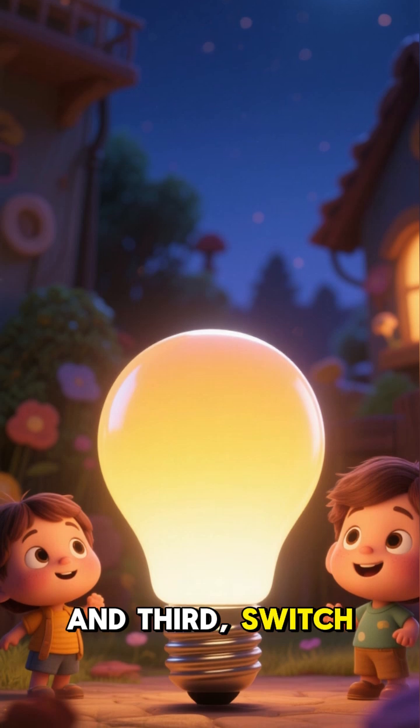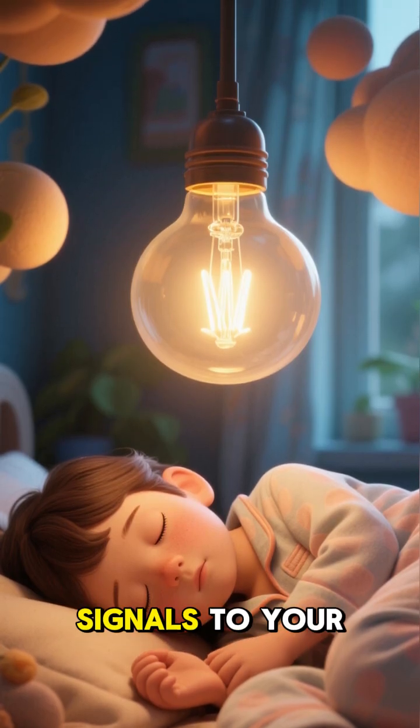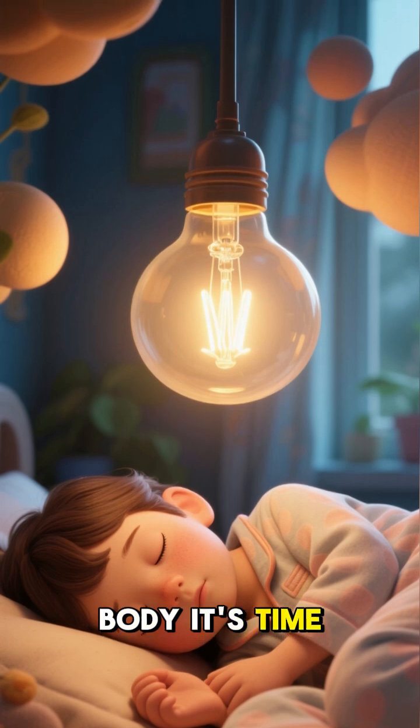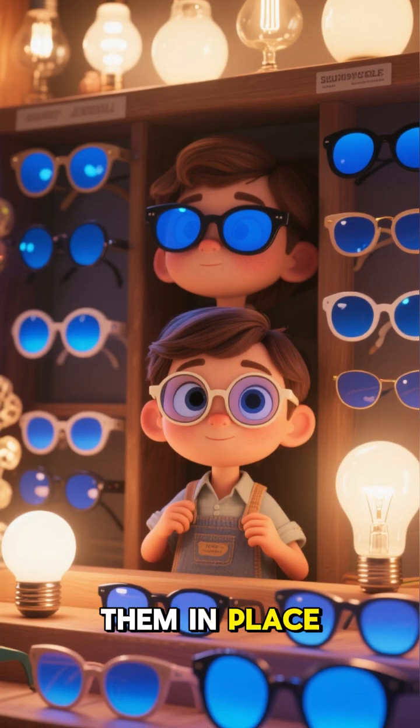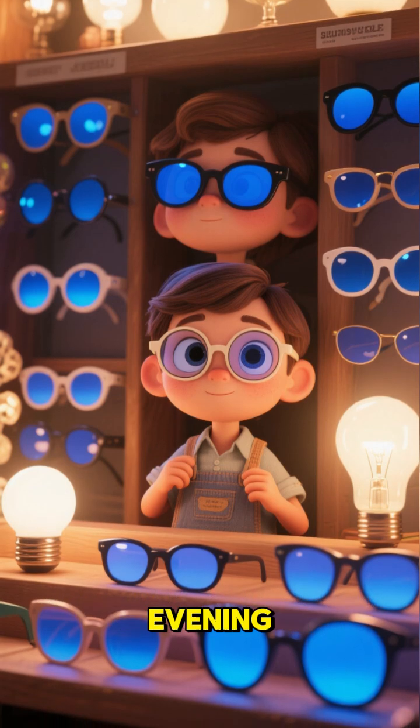And third, switch to warm light lamps in the evening. These lamps emit a wavelength of light that signals to your body it's time for sleep. You can use them in place of your regular light bulbs, or you can buy blue light blocking glasses to wear in the evening.